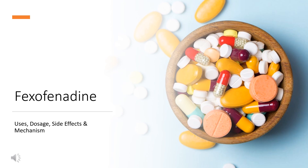we will cover: What is fexofenadine? What is fexofenadine used for? Contraindications. What are the side effects of taking fexofenadine? How does fexofenadine work? How to use fexofenadine?